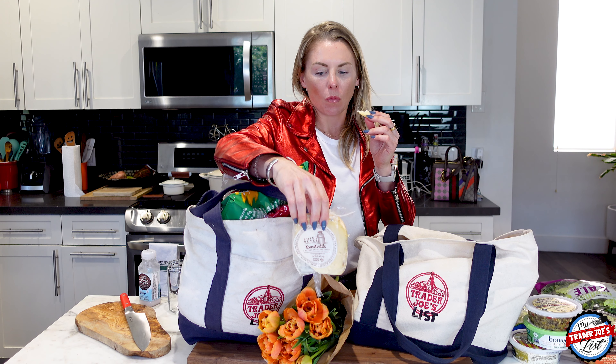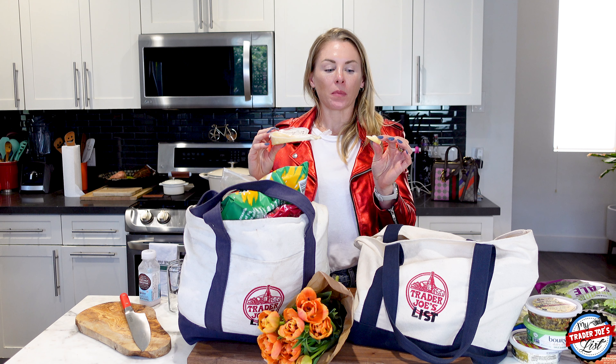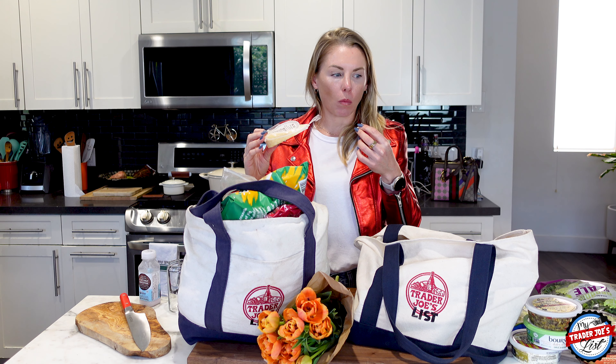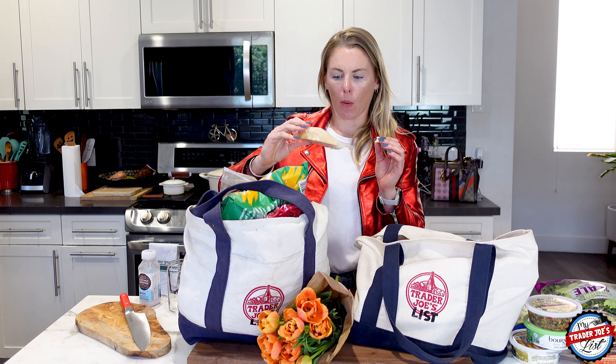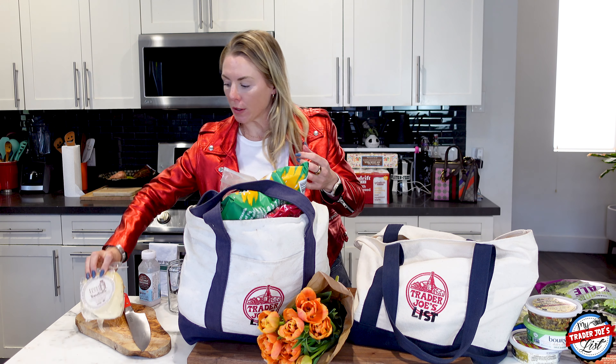The Point Reyes cheese — wow, if you like truffles, this is really good. I see why they'd recommend melting it into a risotto or pasta because it has a bit of a tang and sharpness to it, but the truffle flavor is really, really good. That's super good — if you see it, check it out.